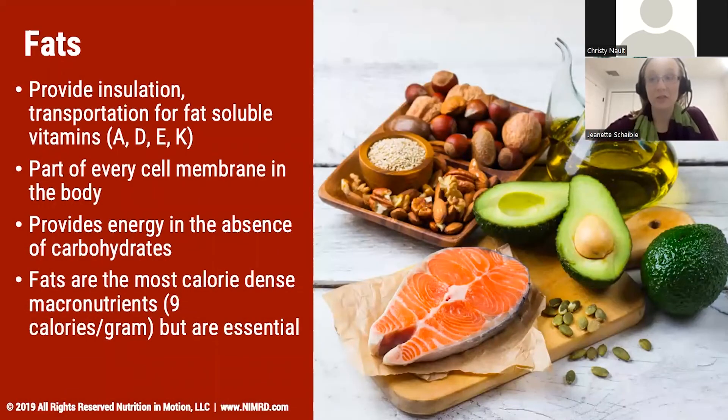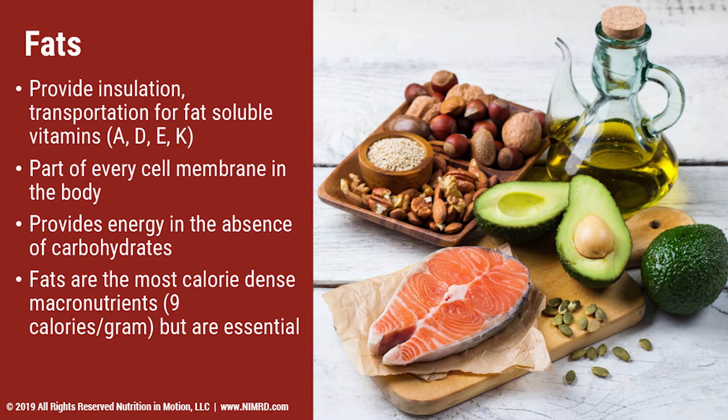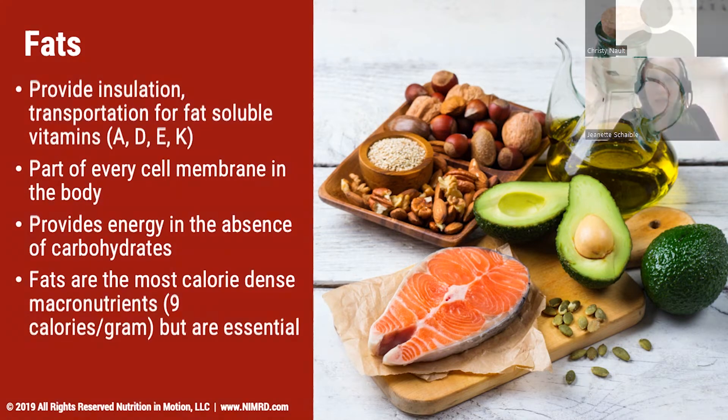The last macronutrient we're going to talk about is fat. Fat has had a whole battery of emotions and feelings around it, but it comes down to this: our body does need fat. Fat provides insulation and helps transport different vitamins and minerals into our body. If we're not having any fat, we're not going to get those vitamins either. Fat is part of every cell in our body — and if we think back to biology class, each little cell has a lot of fat, which means it needs to come from somewhere, and eating healthy sources of fat can help maintain those cell membranes.